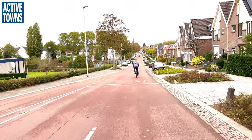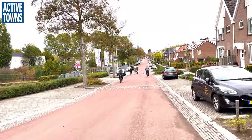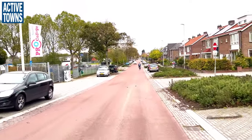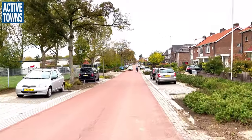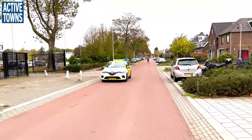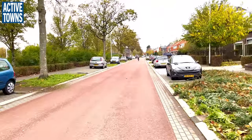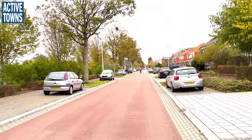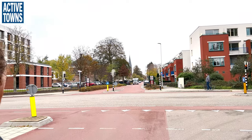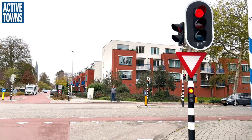Now we're heading down the fietsstraat here. And again the sinusoidal speed bump — really designed to be comfortable for people on bikes but to slow down the drivers. We're taking a little bit more of the middle of the lane, avoiding the brick fringe we were just talking about. Very comfortable environment.